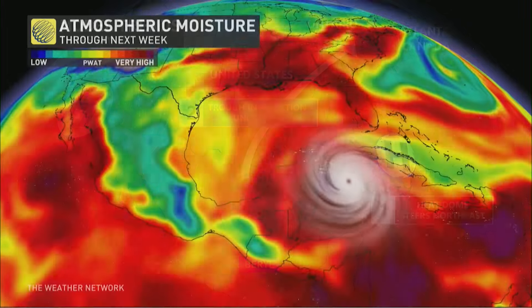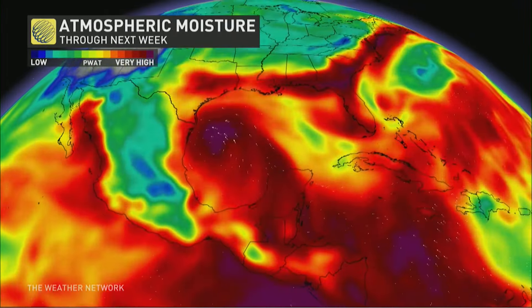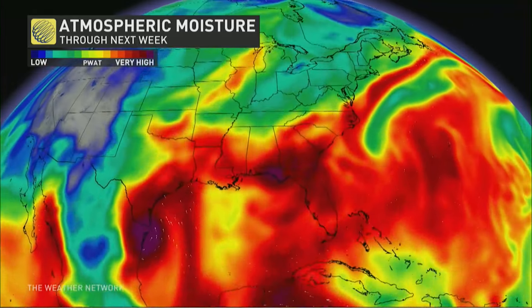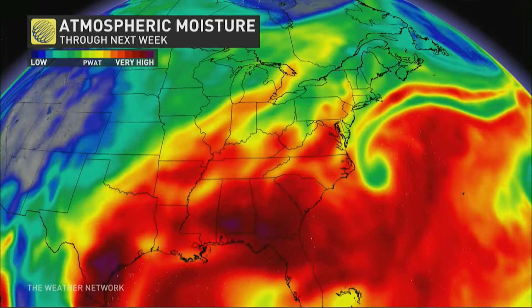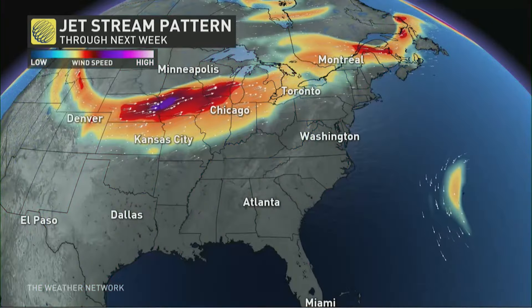Once again, it will be the remnants of the system, which is all of that moisture associated with it. We potentially could be looking at — as models are starting to align — quite a bit of heavy moisture into parts of Ontario, Quebec, and even Atlantic Canada. Now all the ingredients need to come together.